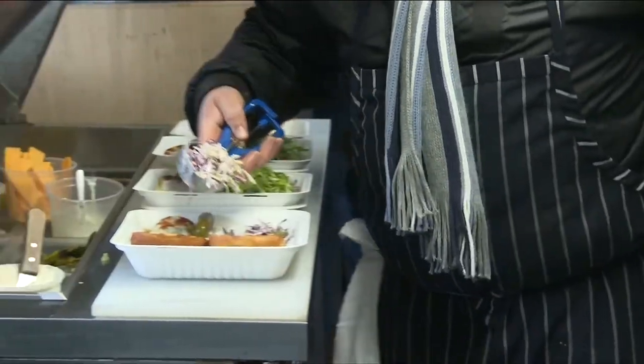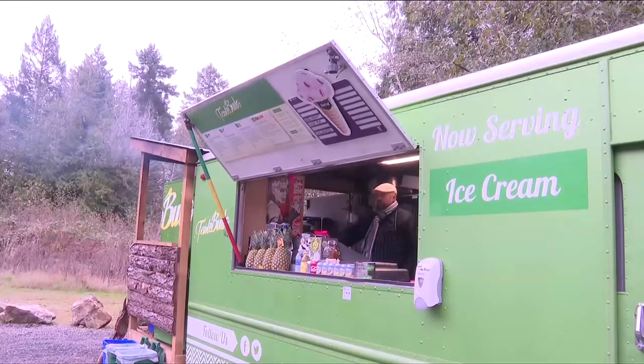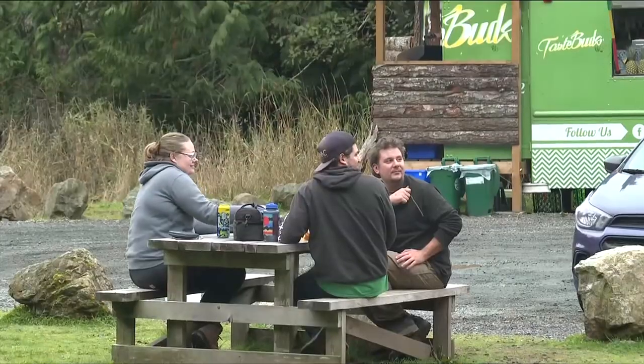In four years, Taste Buds has become a go-to spot for islanders looking to get away from the hustle and bustle. A lot of people, believe it or not, drive an hour from downtown to come here.